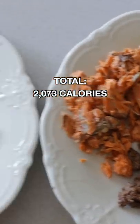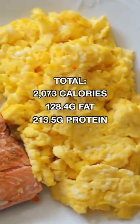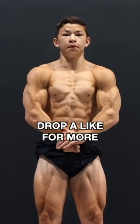Total for the day comes out to 2,073 calories: 128.4 grams of fat, 213.5 grams of protein, and 8.5 grams of carbs. That's my full day of eating to get peeled. Drop a like for more and I'll see you all next time.